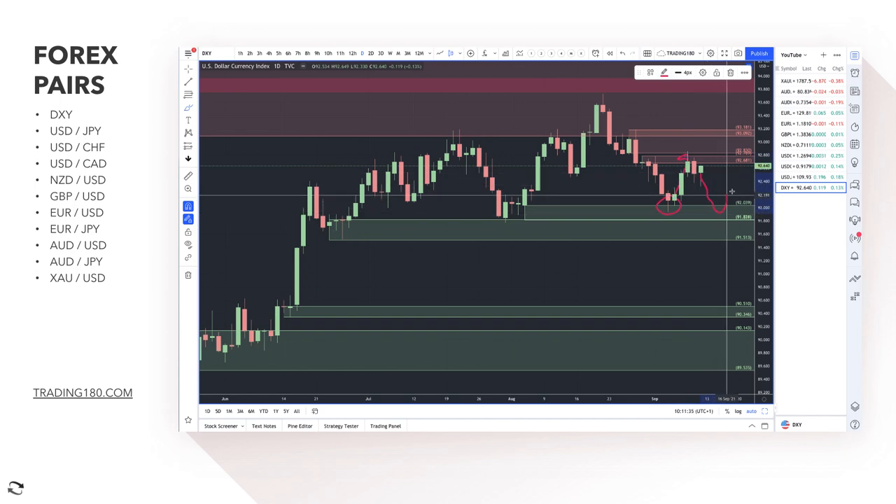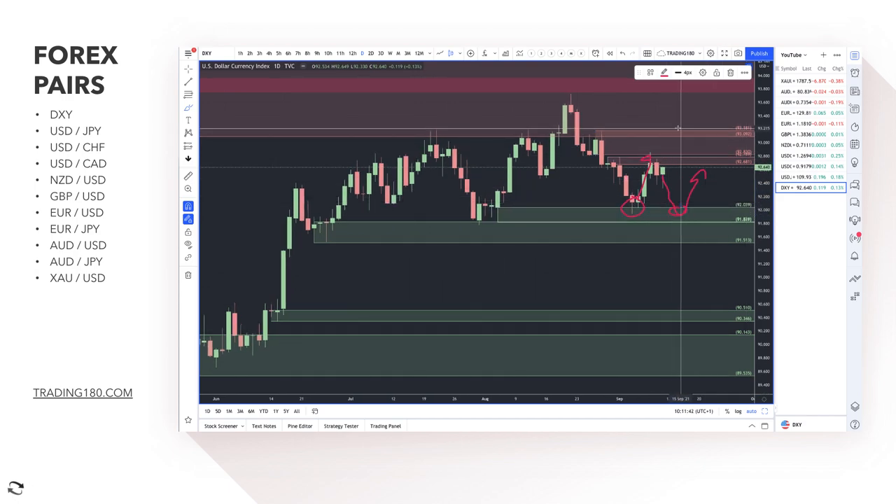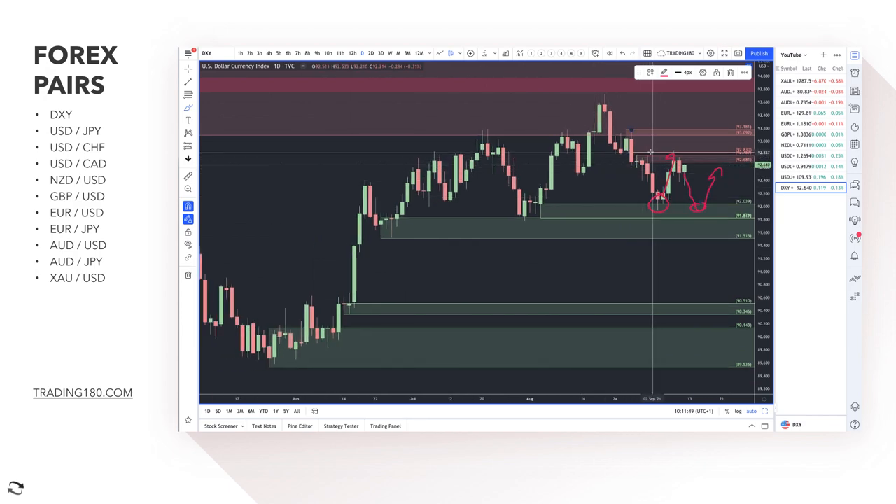Prices moved to the upside this week, which doesn't mean they can't pull back and then continue higher. Unless they taper — which is like buying the rumor, selling the fact — overall the bias for the dollar is probably more to the upside than the downside. The data needs to support the narrative: if employment, retail sales, and unemployment data come out well and the central bank is still talking about tapering in November, you should see the overall trend continue upside. Pullbacks should be looked at as buying opportunities.